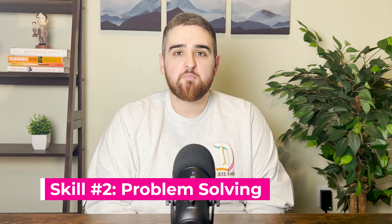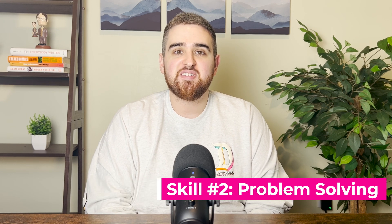Non-technical skill number two is problem solving, and while they aren't the same thing, I'm also going to combine this with critical thinking. As a part of my job, I encounter many different kinds of challenges, and it's up to me to come up with unique solutions. As a data analyst, you don't just try something, have it not work, and then give up. No, you keep trying things, you keep researching until you find the best way to do something, or at least something that works.